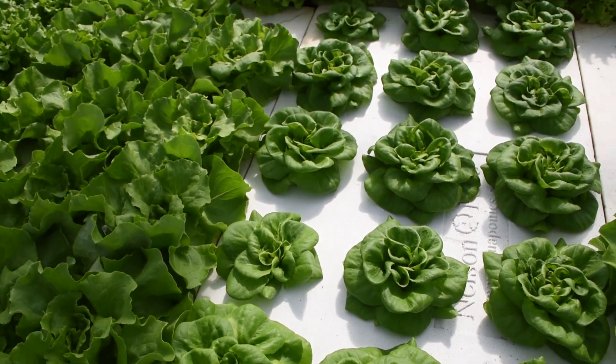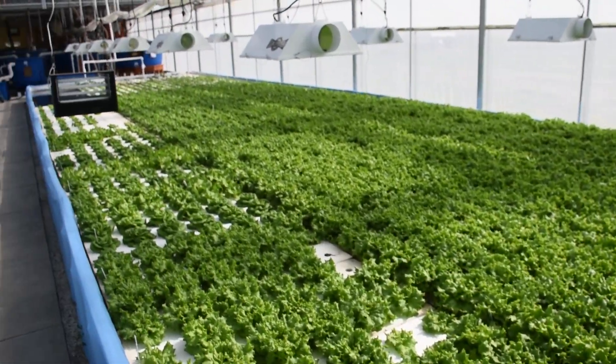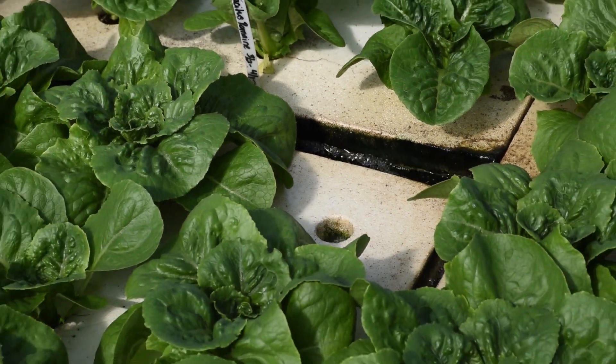Aquaponics is a unique system in which plants and animals survive and depend on each other. We use the fish and the plants in a symbiotic relationship. The plants clean the water and the fish supply the plant food.